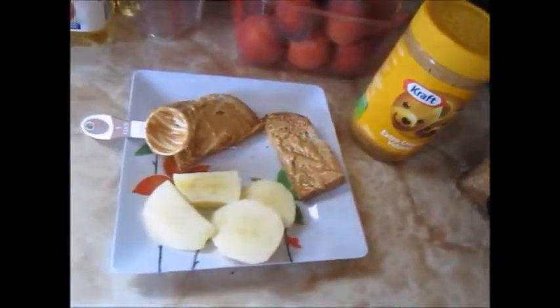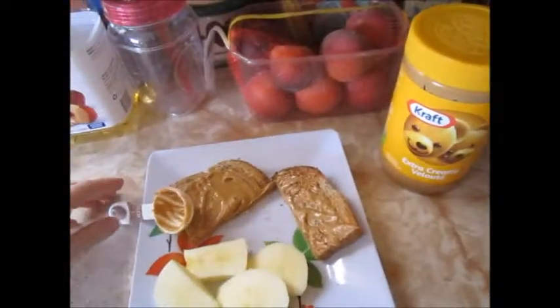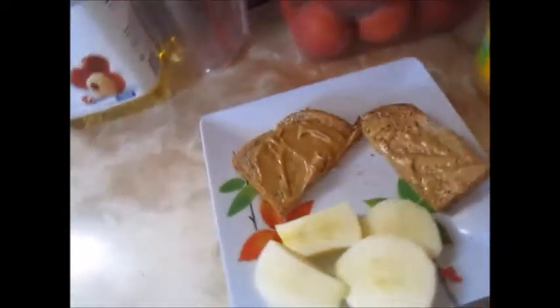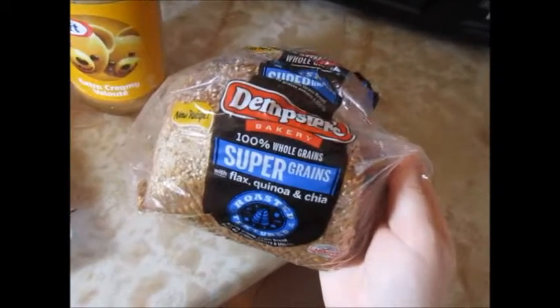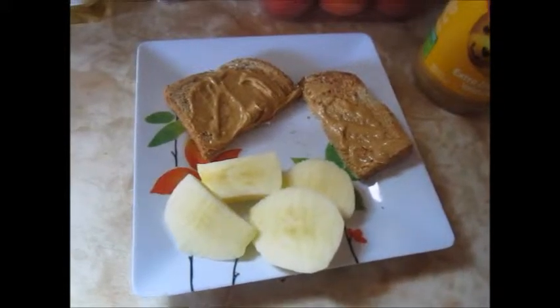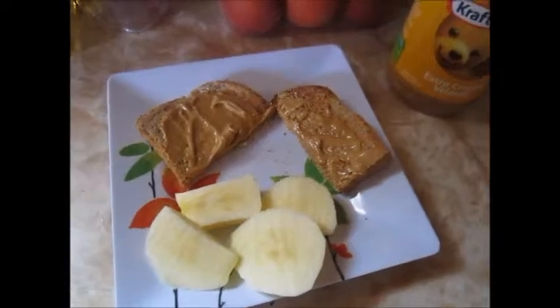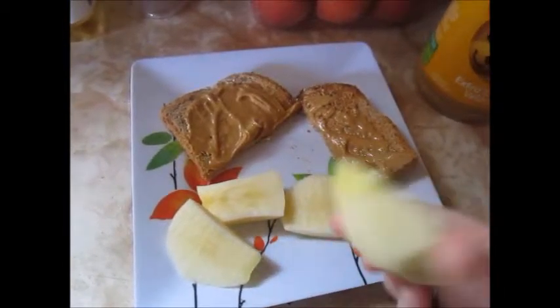For the peanut butter, I use the extra creamy — it's what I like. I use a tablespoon of that, which is two points. So three points for the bread and two points for one tablespoon of peanut butter equals a five-point breakfast. And then I have a sliced apple.